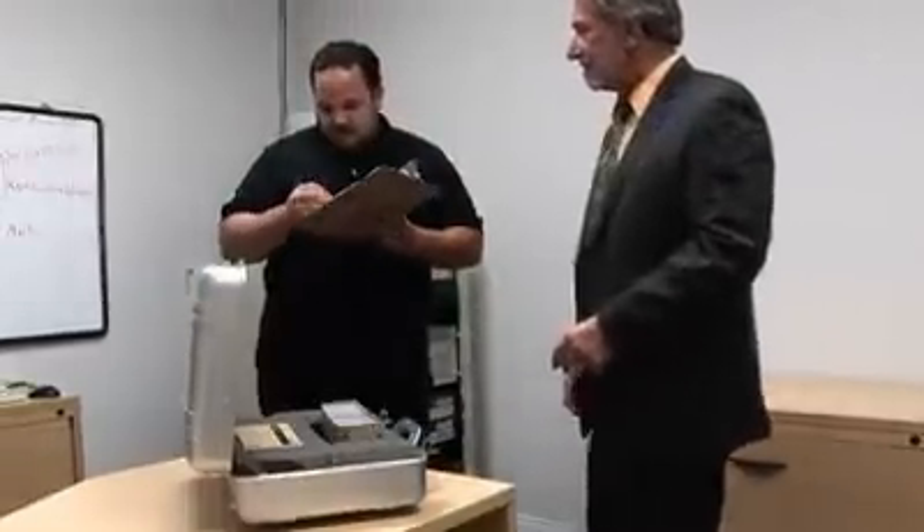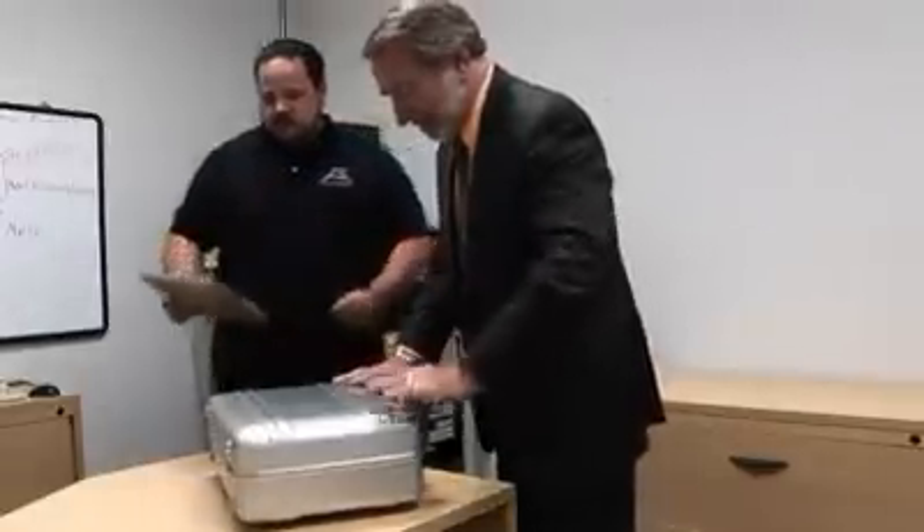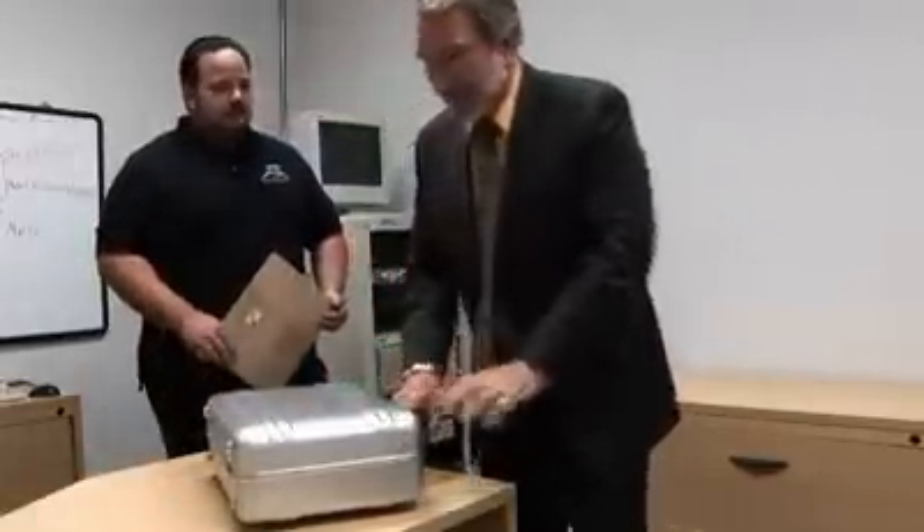Our data is backed up at several levels in real time. Advanced Test Equipment is extremely security conscious and uses biometric security throughout our facility.